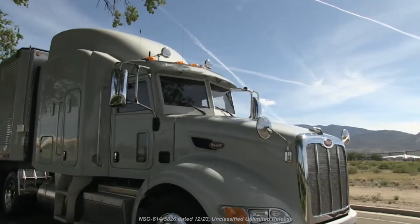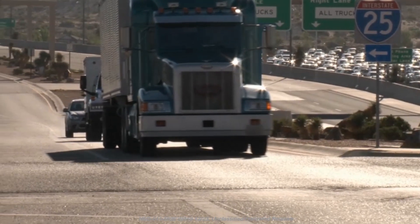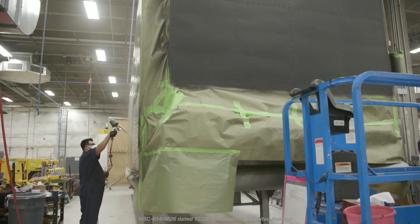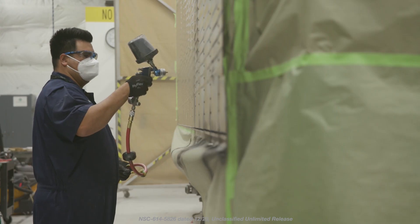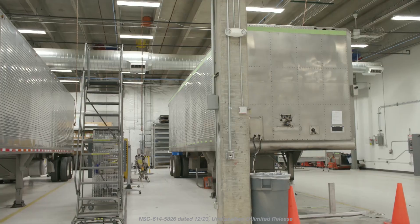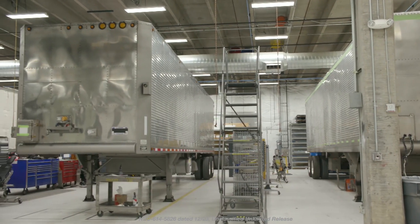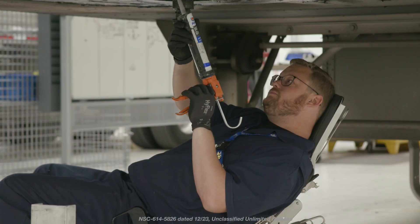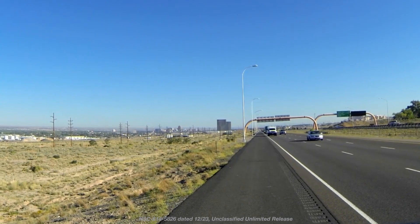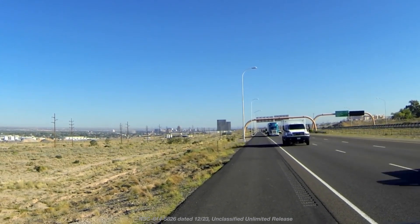New Mexico Operations plays an important role in the safe and secure transport of government-owned special nuclear materials. One of the site's main missions is to refurbish and repair a fleet of safeguard transports. Otherwise known as SGTs, federal agents use the 18-wheel semi-trailers to securely transport nuclear materials, special components, and nuclear weapons across the country. The trailers are accompanied by armed federal agents trained to protect America's national security assets.